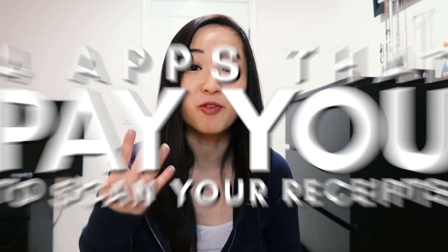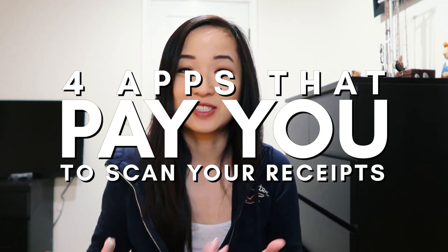Hey guys, it's Sharon from Digital Nomad Quest. In today's episode, we're going to talk about four apps that pay you to scan your receipts. If you're new to this channel, welcome. I'm all about teaching y'all how to build passive income, become financially free, and design your best lives. If that sounds good to you, make sure to subscribe so you can get notified of my latest videos.